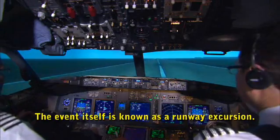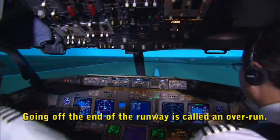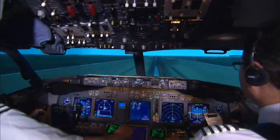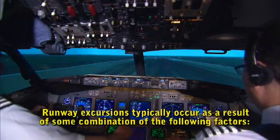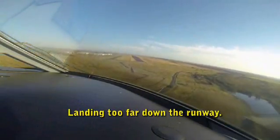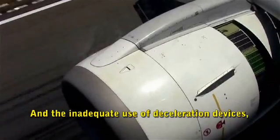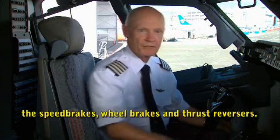The event itself is known as a runway excursion. Going off the end of the runway is called an overrun. Going off the side is called a veer-off. Runway excursions typically occur as a result of some combination of the following factors: flying an unstable approach, landing too far down the runway, landing on a wet or slippery runway surface, and the inadequate use of deceleration devices — the speed brakes, the wheel brakes, and the thrust reversers.